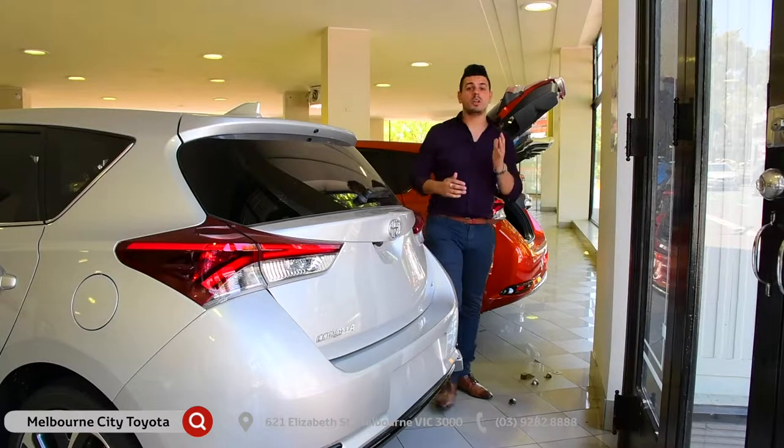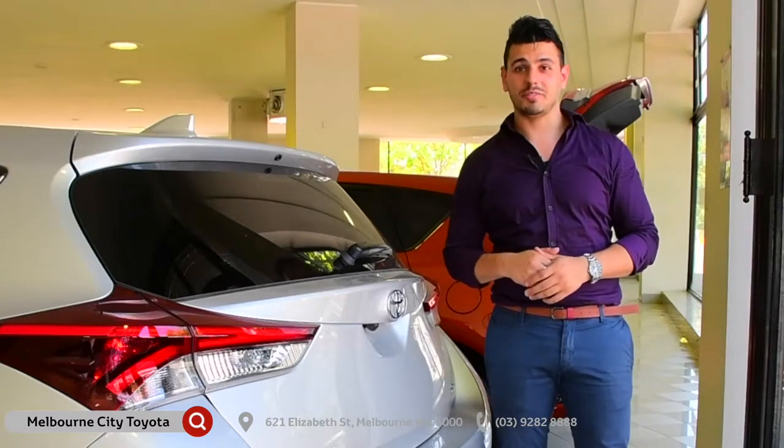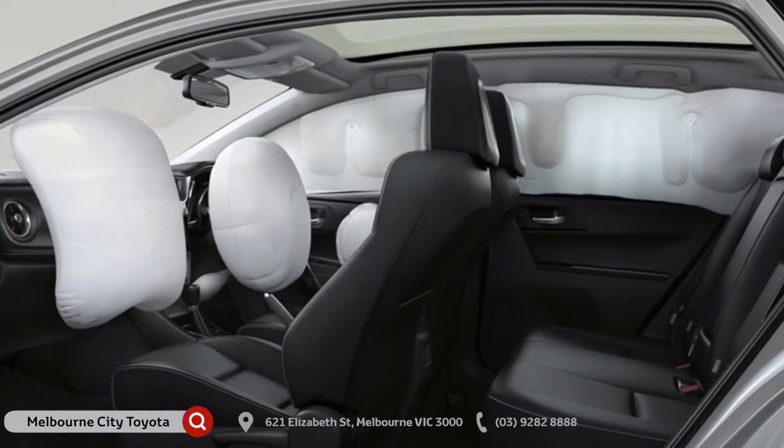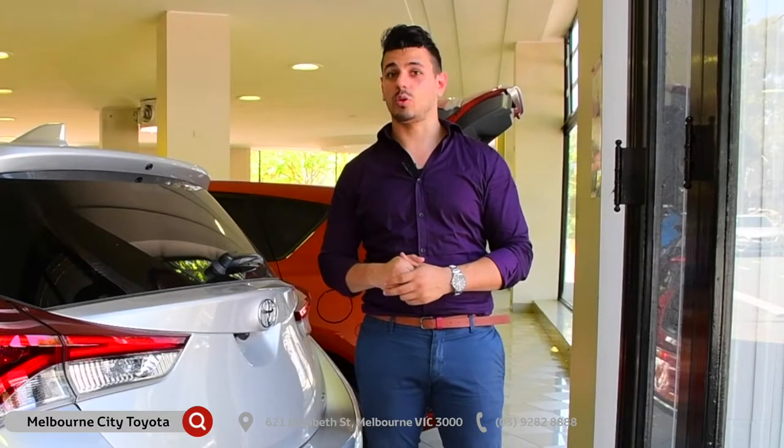How about safety? Well, the Corolla has been designed to meet the highest safety standards, which explains its 5-star ANCAP safety rating. Thanks to its 7 SRS airbags, reversing camera, emergency brake signal, and hill start control, which all come as standard across the entire Corolla range.